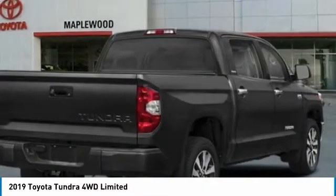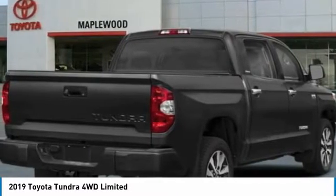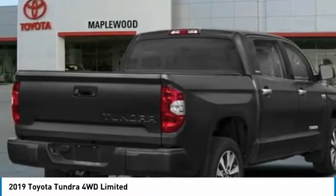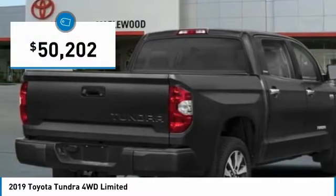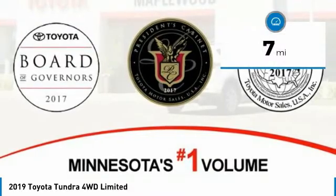With a towing capacity of up to 10,000 plus pounds and a payload capacity of over 2,000 pounds, the Tundra is the perfect mix of power and efficiency and is priced below $55,000. This vehicle has less than 100 miles.